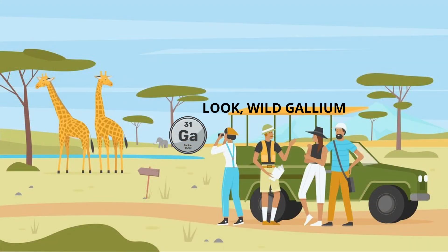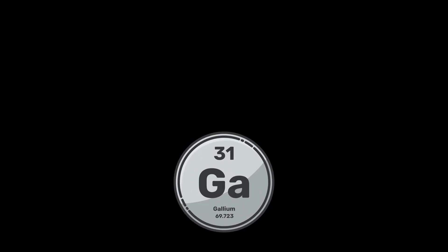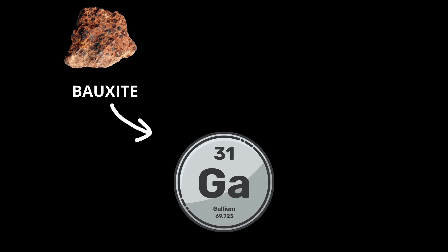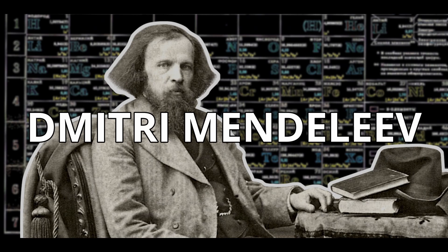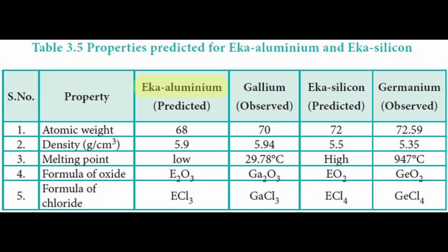Gallium isn't found on its own in nature, but can be extracted as a byproduct from bauxite and zinc processing. Gallium was also one of the elements predicted by Dmitri Mendeleev, who called it eka-aluminum before its actual discovery.